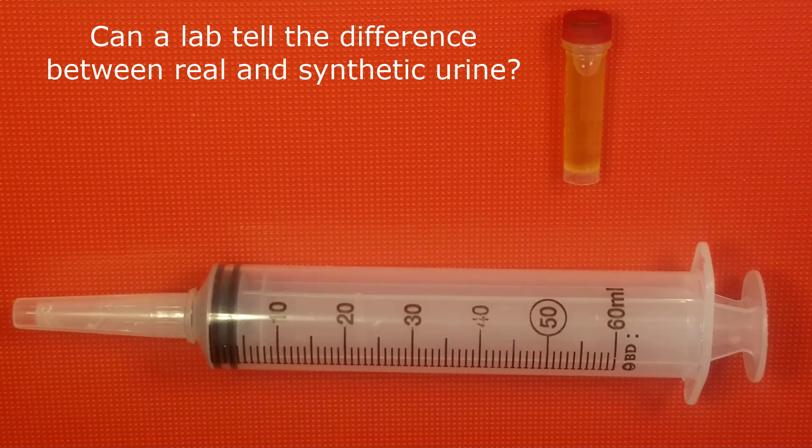Most all synthetics I've seen on the market are either powdered or already pre-mixed. If it's a pre-mixed urine, the problem is that bacteria growth can start. So a lot of companies have had to add some type of preservative or antibacterial component to that urine. The problem is when you start adding foreign substances to something that should be all natural — if a lab decides to look for that specific thing and finds it, they're going to know that it's synthetic.